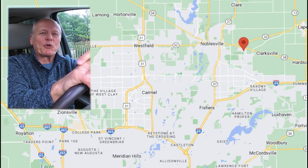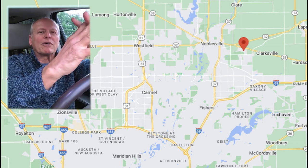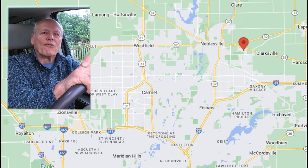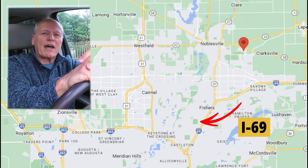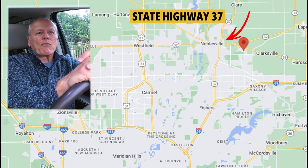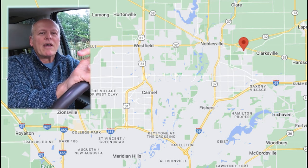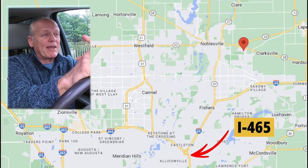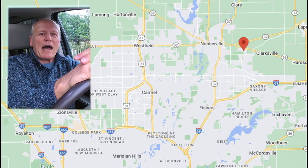The weather didn't cooperate — it started to rain — so we're going to do this map tour from the Tahoe. I'm going to share with you the incredible opportunities in the area surrounding the Knoll at Thorpe Creek in Fishers, Indiana. For starters, you're so close to the interstate — I-69 is about five minutes away, State Road 37 is another seven or eight minutes away, and both run south to I-465, the beltway, from which you can go anywhere in the whole metro area.